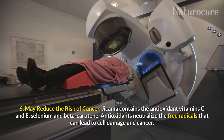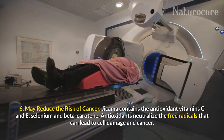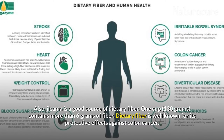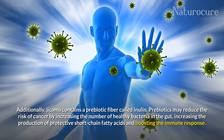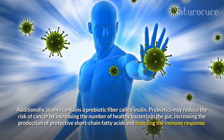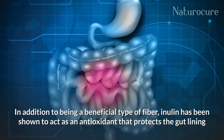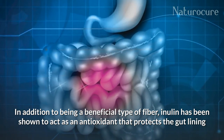Jicama may reduce the risk of cancer. It contains the antioxidants vitamin C and E, selenium, and beta-carotene. Antioxidants neutralize free radicals that can lead to cell damage and cancer. Jicama is also a good source of dietary fiber; 1 cup, 130 grams, contains more than 6 grams of fiber. Dietary fiber is well known for its protective effect against colon cancer. Additionally, jicama contains a prebiotic fiber called inulin. Prebiotics may reduce the risk of cancer by increasing the number of healthy bacteria in the gut, increasing the production of protective short-chain fatty acids, and boosting the immune response. Inulin has also been shown to act as an antioxidant that protects the gut lining.